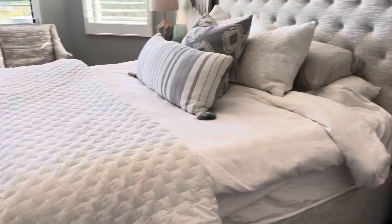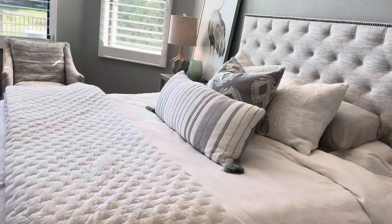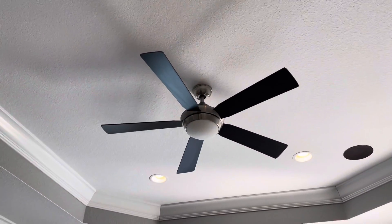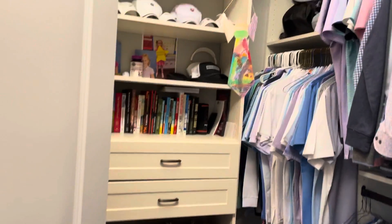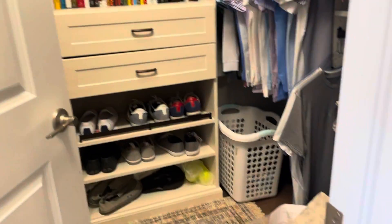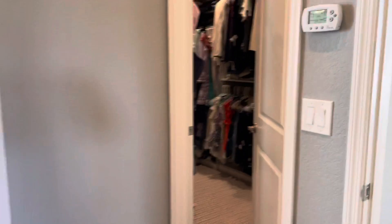The master is beautiful — you've got a big master bedroom, king-size bed with plenty of room, crown molding, nice tall ceilings. You have two really good-sized closets with eight-foot doors — one on each side.